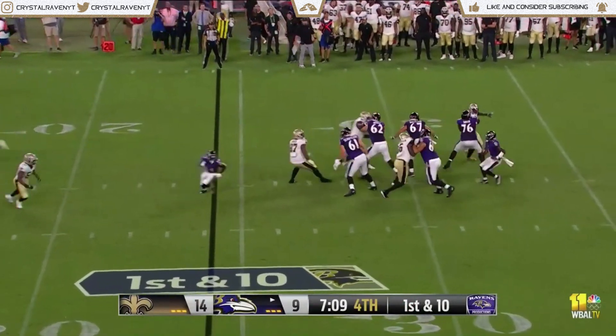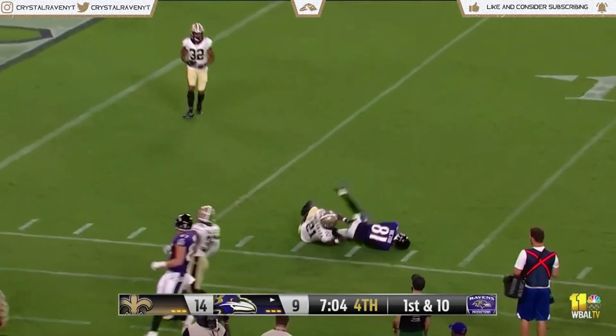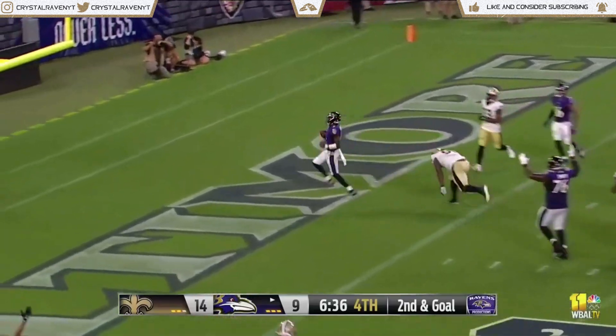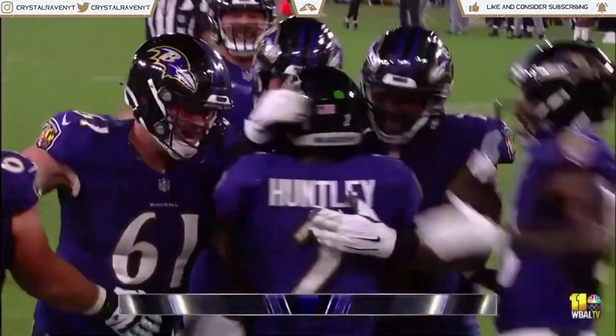Huntley will throw on first down. Scramble to the left, extends the play, loved near sideline, it is blocked. Benjamin Victor down at the 5 yard line. Huntley keeps it on the read option, up the middle, is in the end zone! That's Tyler Huntley, puts the Ravens in front for the first time in the second half.